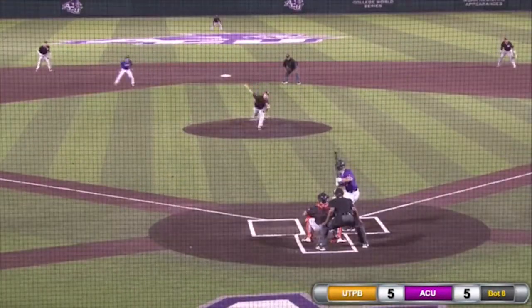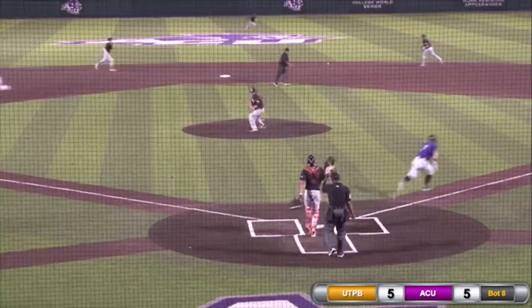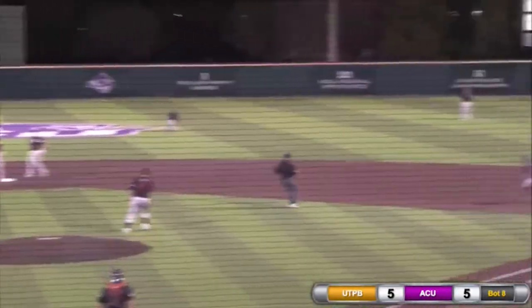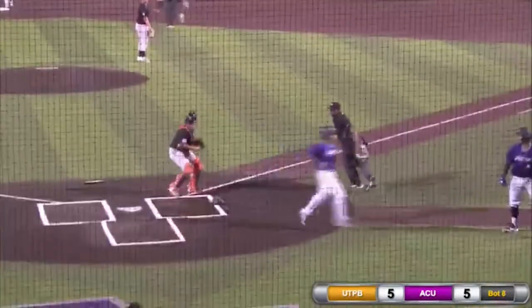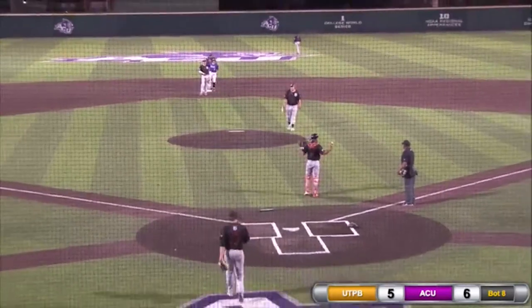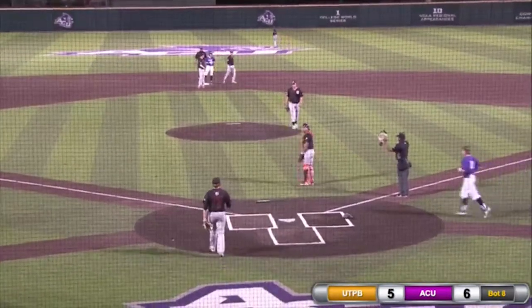This one singled back up the middle. The throw coming in from the outfield, not in time. Derek Scott puts the Wildcats on top here in the eighth, 6-5. ACU with the advantage.